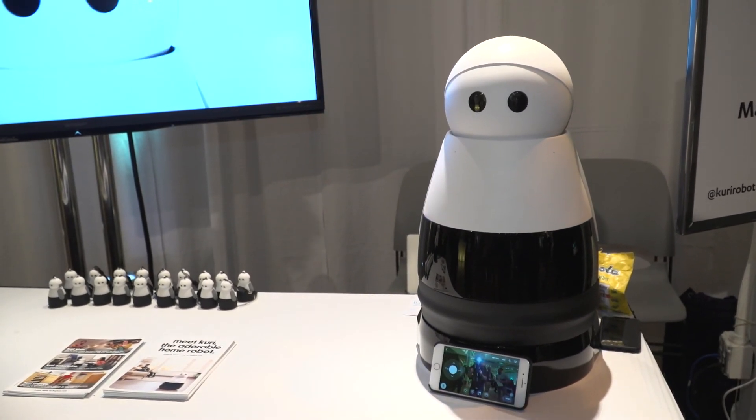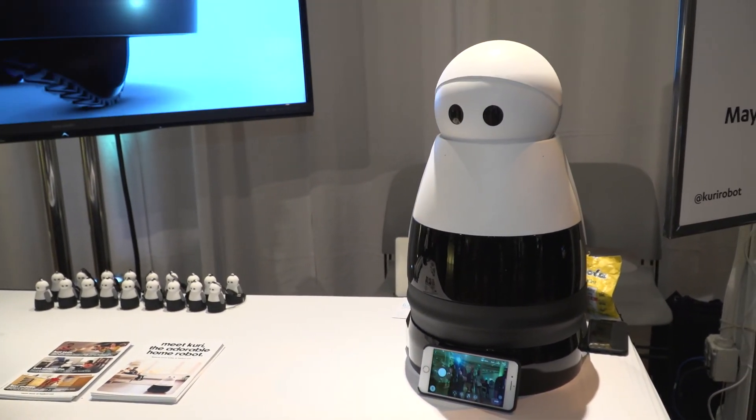Thank you very much for talking with us today and introducing us to Curie. I'm Kat, this is Be Terrific, and thanks for tuning in.